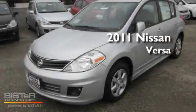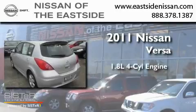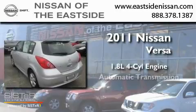This is a brand new 2011 Nissan Versa. It has a 1.8-liter four-cylinder engine and an automatic transmission.